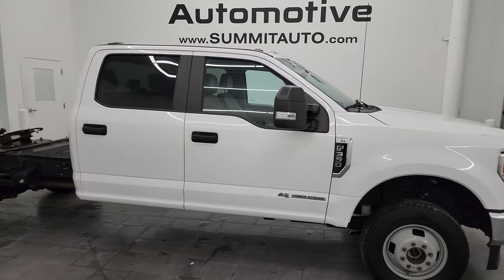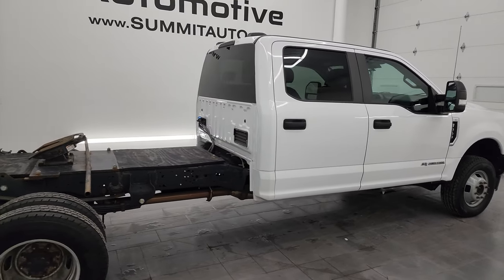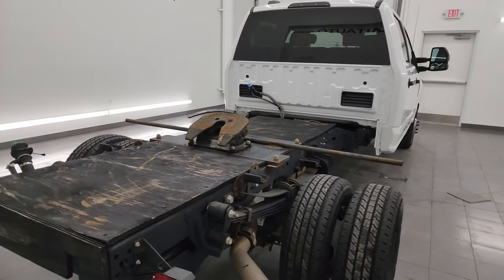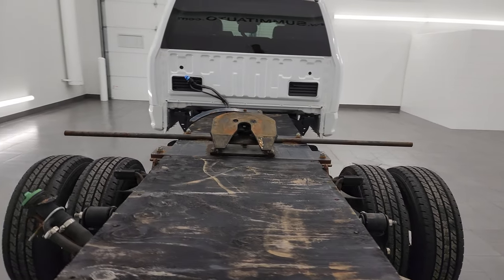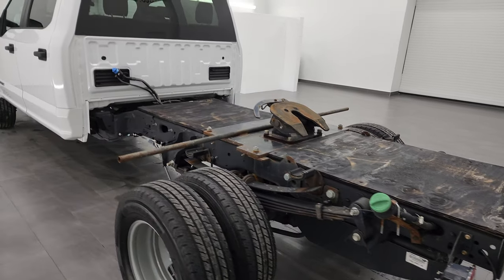Hey, this is Brett and this 2020 Ford F-350 Crew Cab Dual Rear Wheel Chassis Cab XL is stock number 14345Z. I am here at Summit Automotive in Fond du Lac, Wisconsin — your new and used heavy duty truck headquarters.